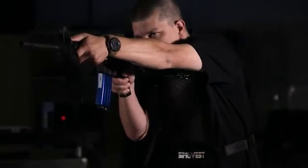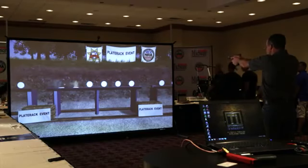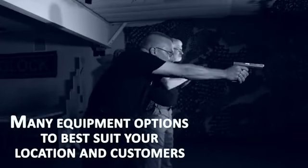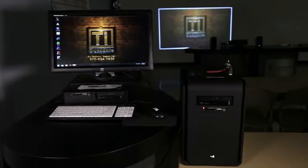TI Outdoors utilizes the most advanced equipment available to make your simulation experience the most immersive, entertaining, and effective solution for your business. There are many options to choose from, enabling you to offer your customers an experience tailored to their needs and desires. TI Outdoors offers two choices of computer system.